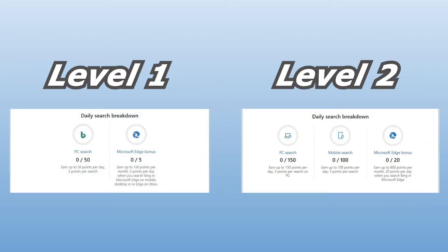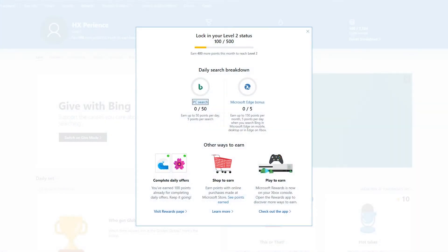Once you reach level 2, you'll also unlock mobile searches, which lets you earn another 100 points per day just by doing searches on your mobile devices. Let's finish off what we need to do here on the browser first, and then we'll head over to mobile devices.